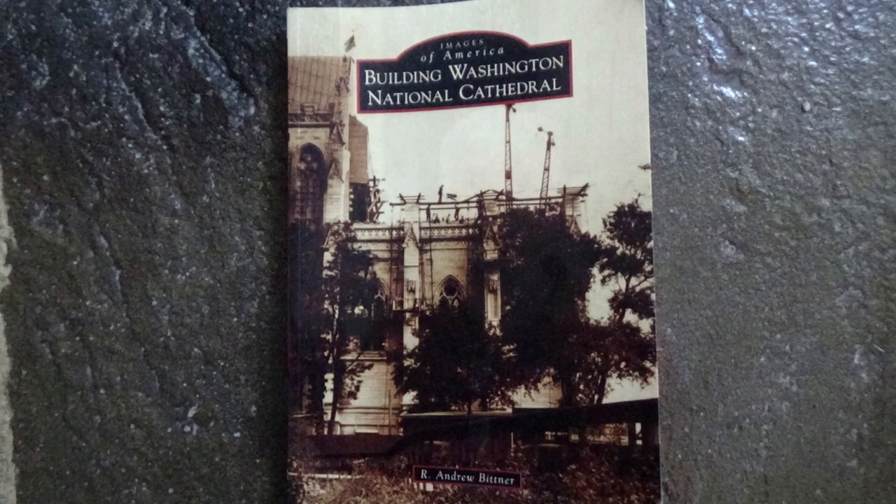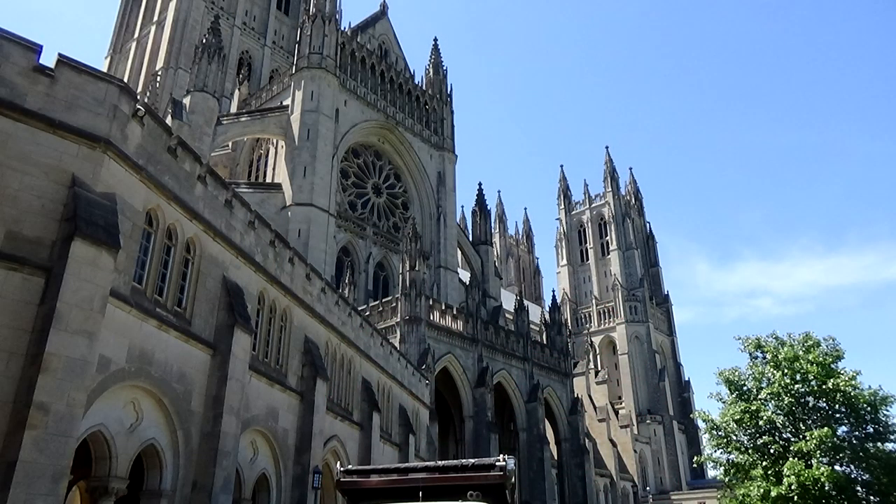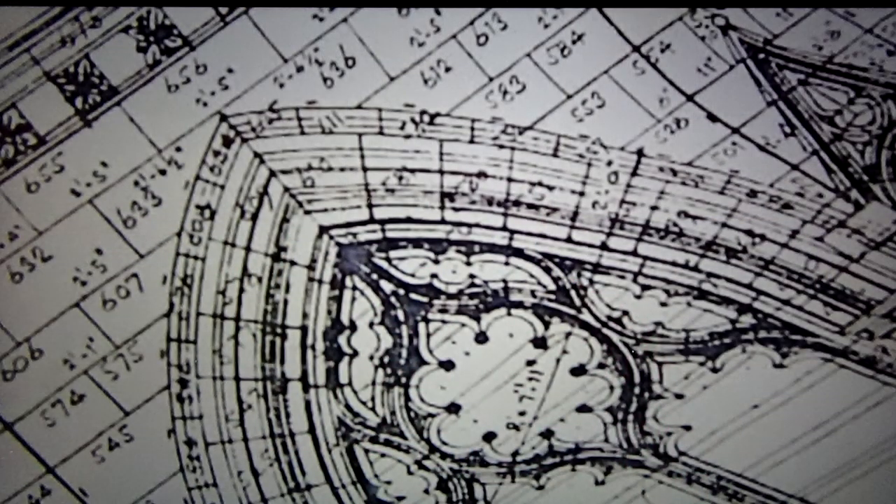Hi, I'm Andy Bittner. I'm the author of the book Building Washington National Cathedral. Our building — Washington National Cathedral, or the Cathedral Church of St. Peter and St. Paul — is the largest completed entirely masonry building on this continent. It was built between 1907 and 1990. It is 150,000 tons of Indiana limestone wrapped around a brick core and set in running bond, where every single stone in the building was drawn on the blueprint, had a number, a set of instructions, and was custom made to be that one stone in the building.